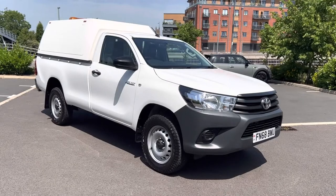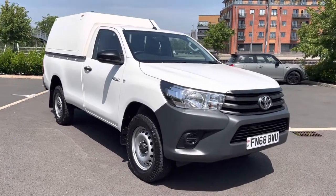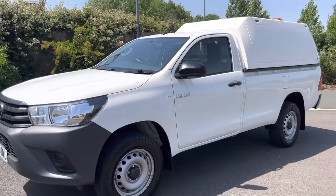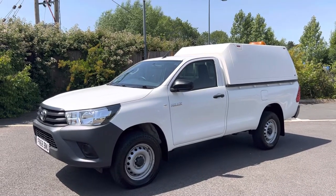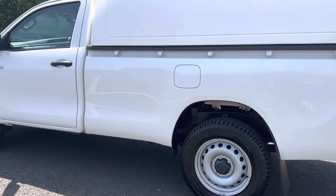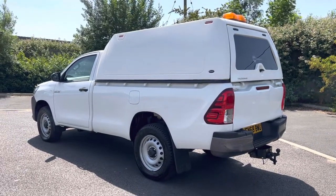Our website is vanstoday.com. We are Vans Today Worcester, based in the centre of the country, offering you nationwide delivery, part exchange and finance. Feel free to give us a call on 01905 672080 or email us at sales@vanstoday.com. If you're worried about who you're buying off, check out our reputation online — we have nothing to hide. We are on Google, we have reviews on our own website, on Facebook, Instagram, LinkedIn etc. Thank you very much for looking at the video. A lot of our customers nowadays will buy the vehicle after watching this video and either have it delivered to them or come and collect it.